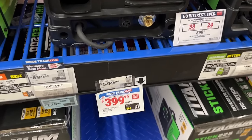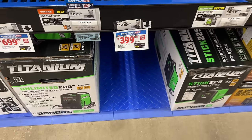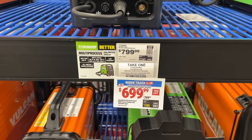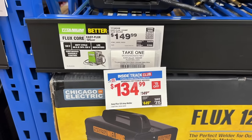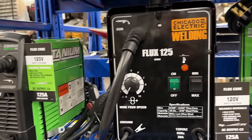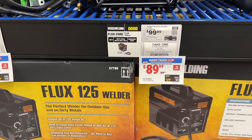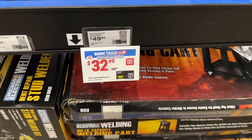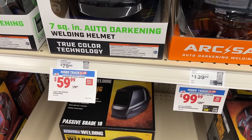Then we have a few different deals on welders. We have multiple options — the Titanium brand with $200 off, solid price there, going to do a good job getting you started. There's a larger one on sale as well, and the flux core option from Titanium, a little bit smaller. Then we have the Chicago Electric brand — you can get that one for $90. We also see a utility cart for $32.99 if you need one of those.